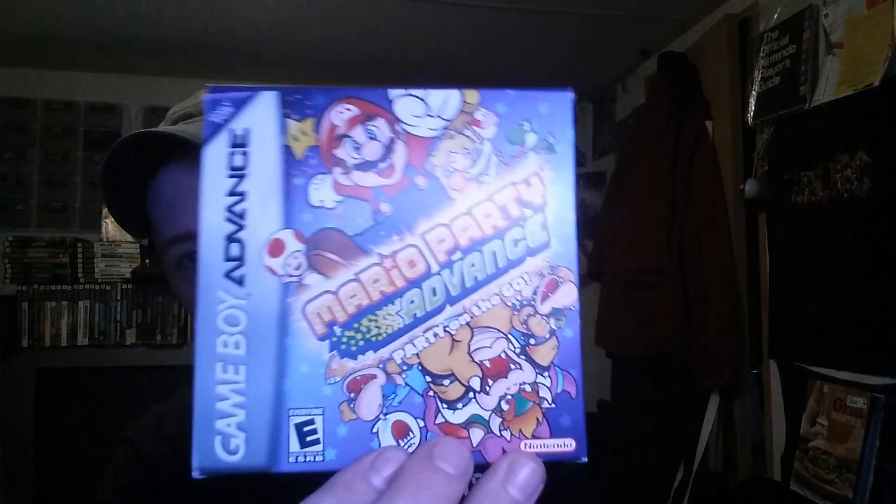Then we had a pickup at the flea market, which is local right here in town. It's pretty cool — Mario Party Advance. It's not complete but it does have the manual and various advertisements. It also had the game, which was in one of those little protective cases, so that's cool. And that was it for the flea market.